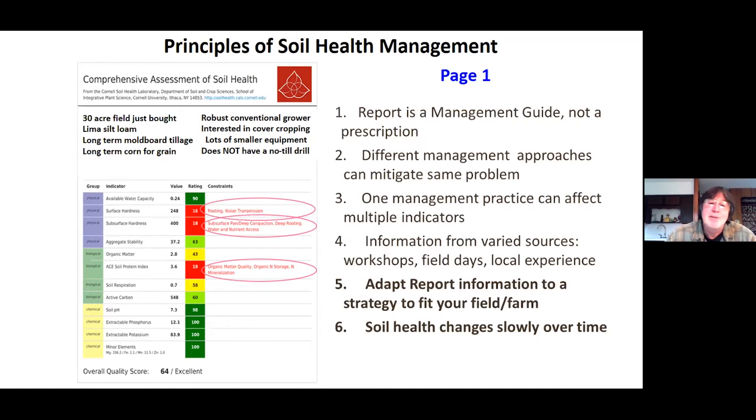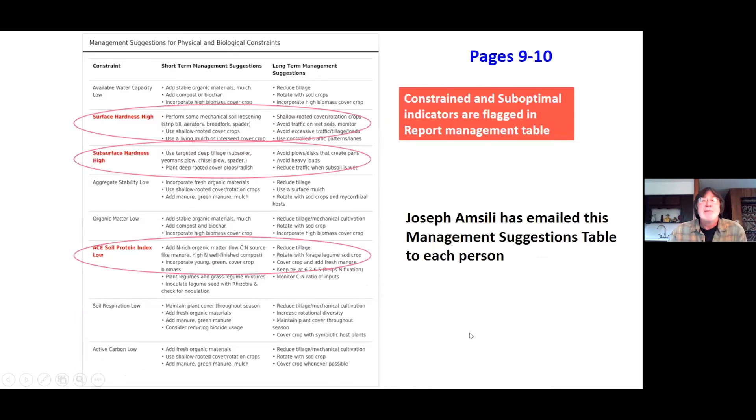Soil health changes slowly over time, although things can happen quickly. If you're just looking at soil health report numbers, the mean numbers don't change so much sometimes, but farmers can really see the difference in the field. That substantiates these numbers that seem like rather subtle changes. The farmer says, oh boy, that's a big deal.